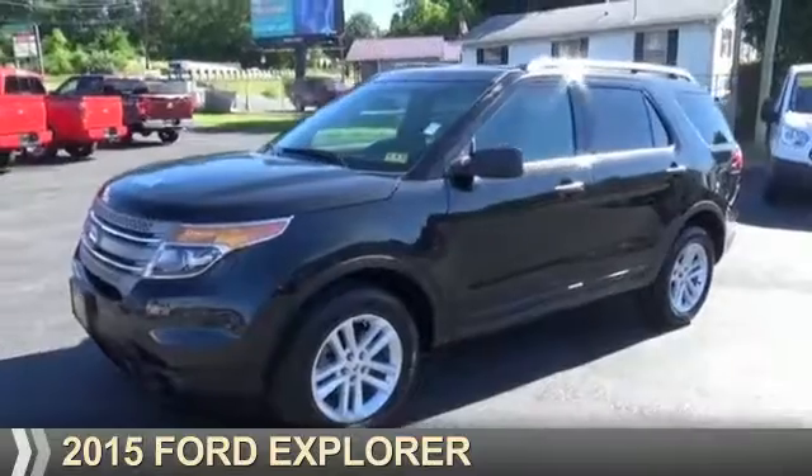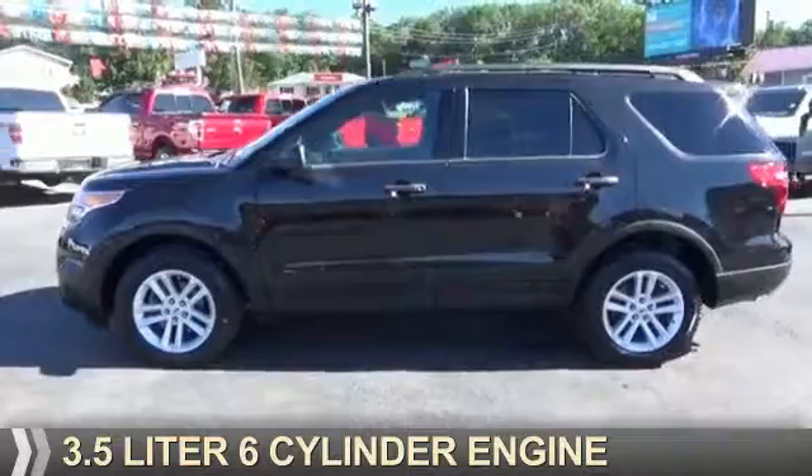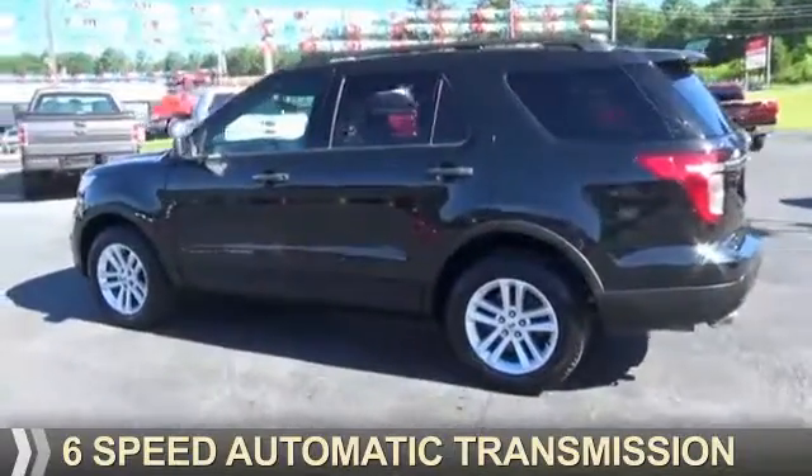Presenting the 2015 Ford Explorer. It's powered by all-wheel drive, a 3.5 liter 6-cylinder engine, and a 6-speed automatic transmission.